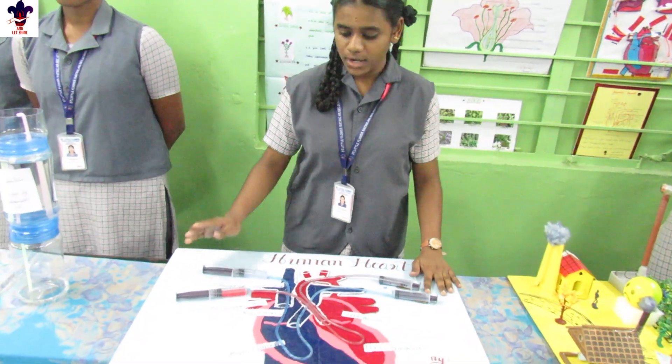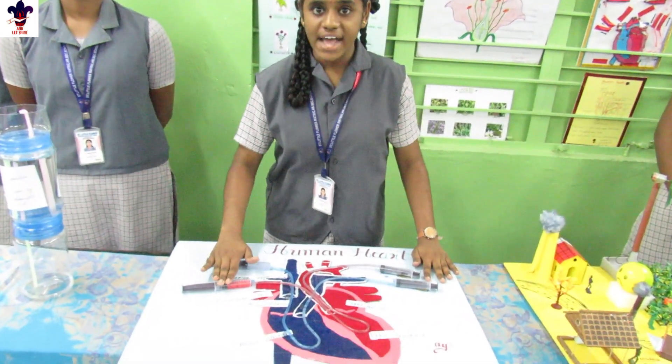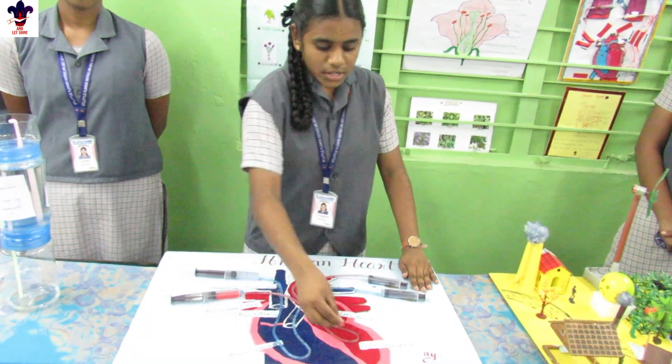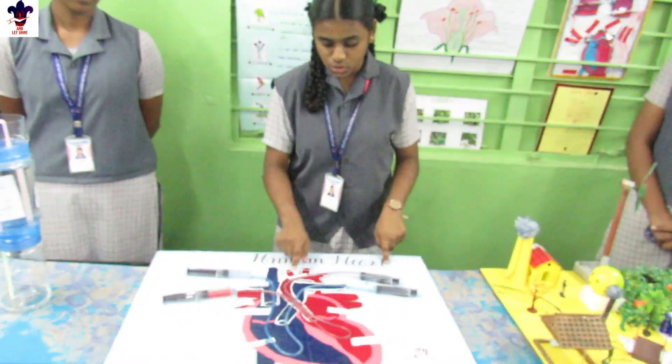There are two types of blood in the human heart. One is oxygenated blood, another one is deoxygenated blood. Oxygenated blood has oxygen. Deoxygenated blood does not have oxygen. Oxygenated blood starts circulation from the pulmonary vein to the left ventricle and is pumped out to the lungs through the aorta.